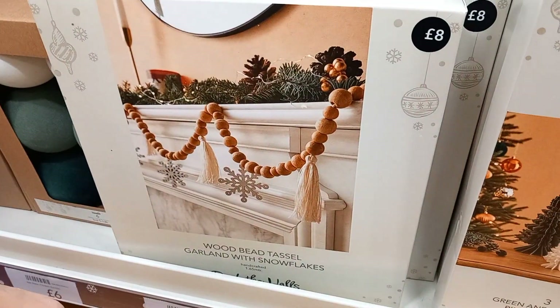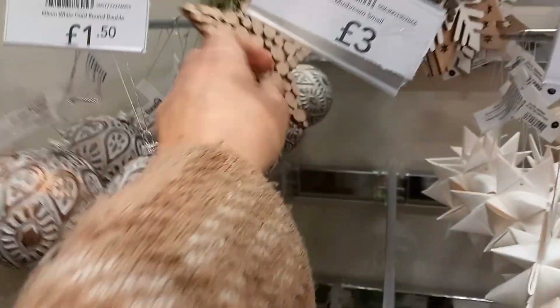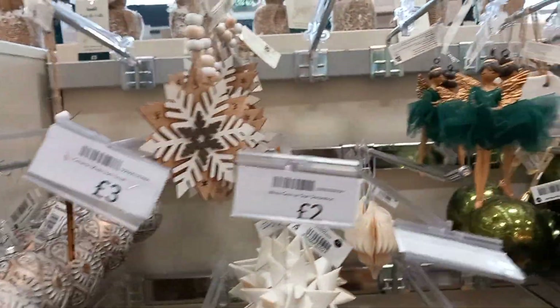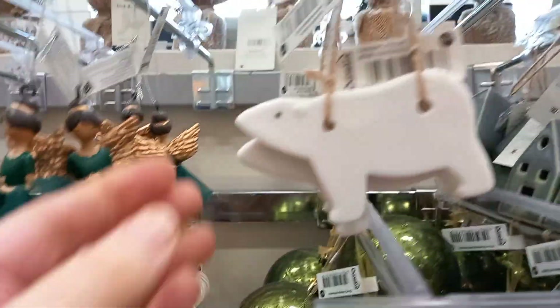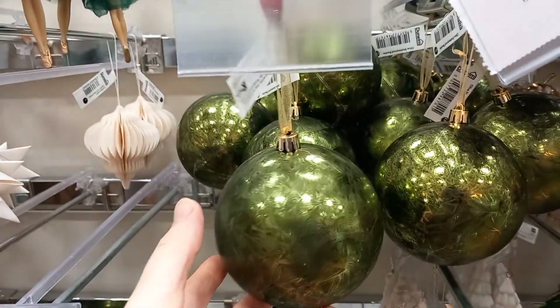Garlands for the mantelpiece — again, you can make it yourself. And then some more decorations: a nice star at £1, baubles at £1.50, some nice ballerinas at £3.50, and this beautiful ceramic polar bear for £1.50.